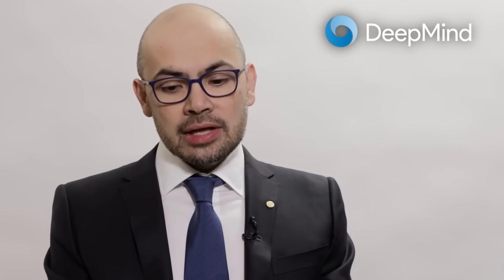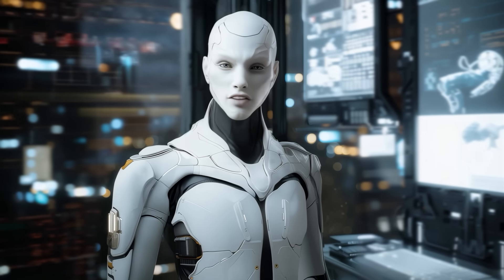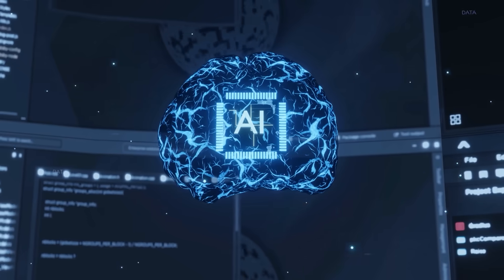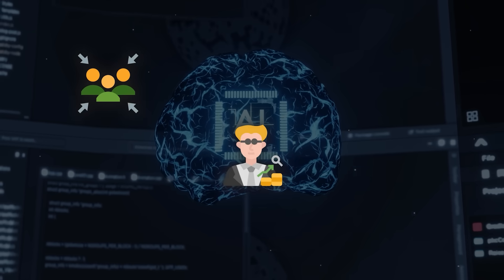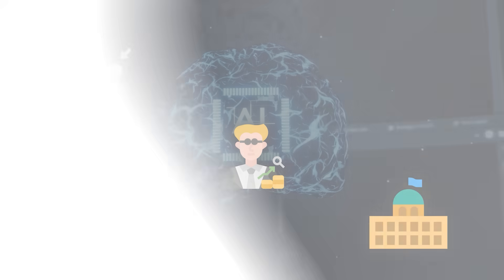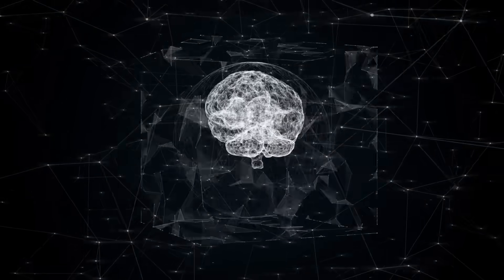Demis Hassabis, who leads DeepMind, has said that if we do build powerful agentic systems, they could be transformative for science, medicine, and pretty much every field. However, that power also means they need major oversight. He believes it's essential for society, economists, and governments to think carefully about how we want the future to look once AGI technology is fully developed.